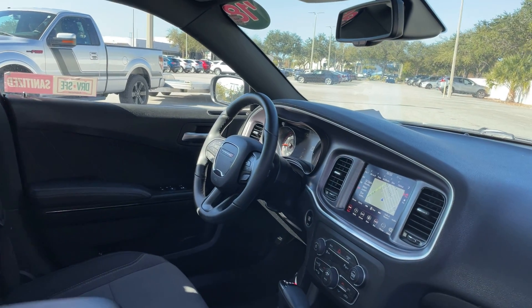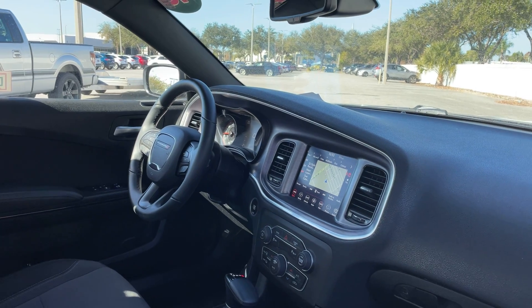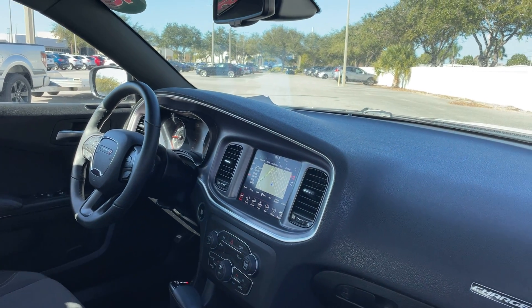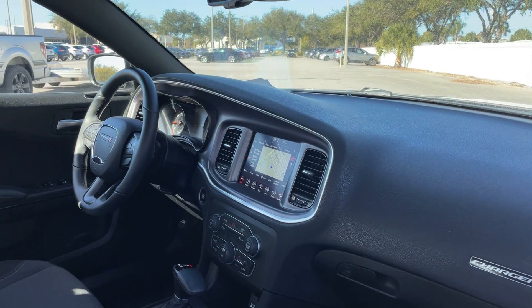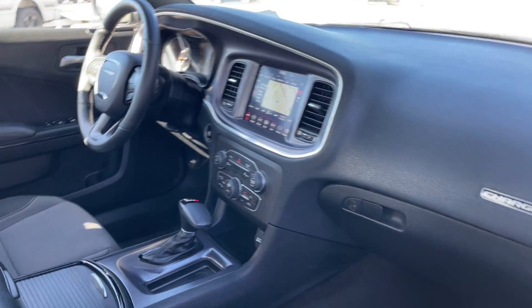Power driver seat, power windows, power locks, heated power mirrors, leather wrapped steering wheel, cruise control, Bluetooth for your cell phone, push button start, remote start, satellite radio, navigation, automatic transmission, traction control.